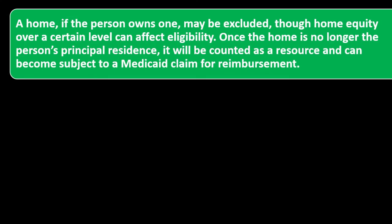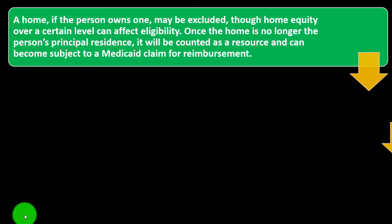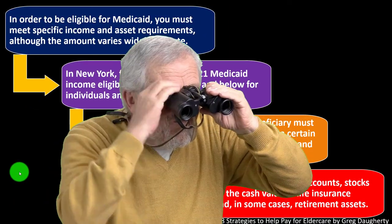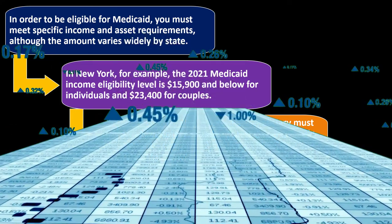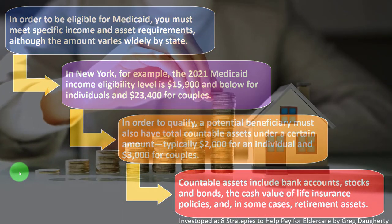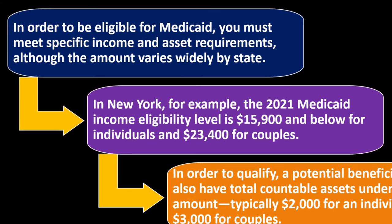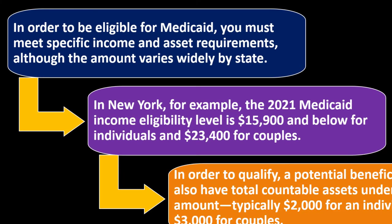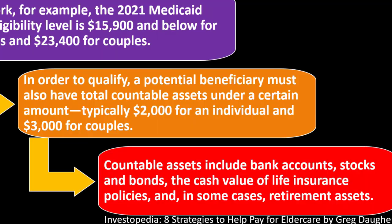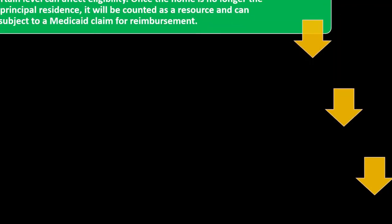Once the home is no longer the person's principal residence, it will be counted as a resource and can become subject to a Medicaid claim for reimbursement. Most people's big asset is often their home. If they're living in the home, you can't really count it because they can't liquidate it to pay medical bills. But if they're not living in the home, it could potentially be sold to pay for care.